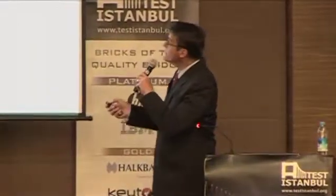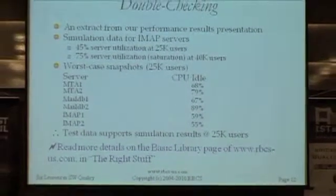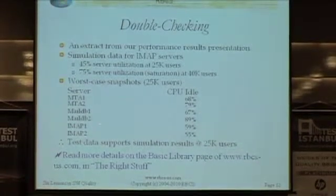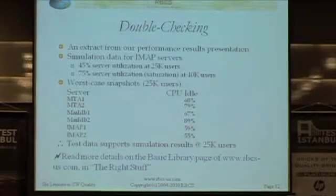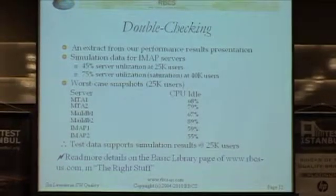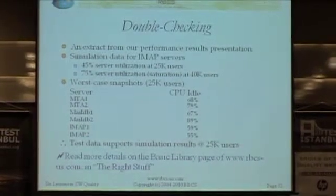Let me show you an example. The simulation for the IMAP server — the email server — predicted 45% server utilization at 25,000 users. You've got two servers here with load balancing. Simulated load of 25,000 users. Look at that: 45% and 41% — that's 100% minus 59, and 100% minus 55. That's pretty good. So we simulated it, we built it, and we iteratively refined the simulation based on what was seen as it was being built.